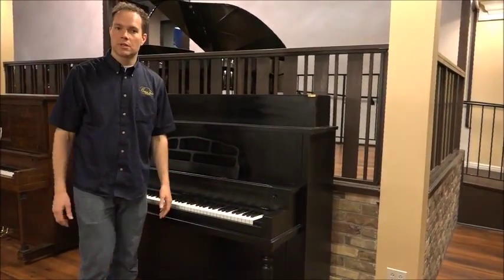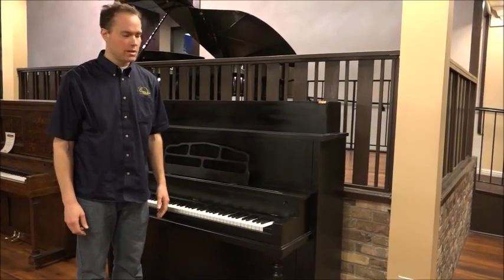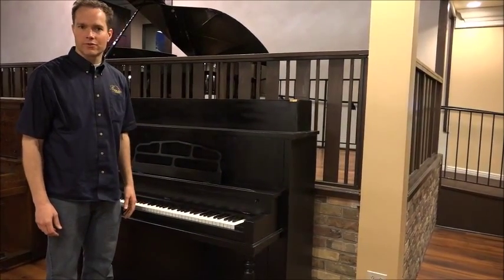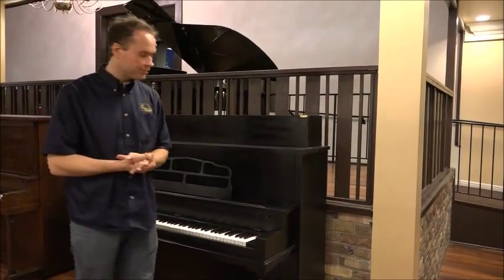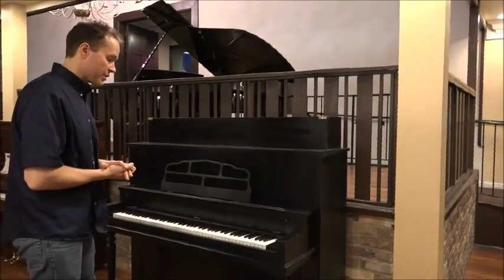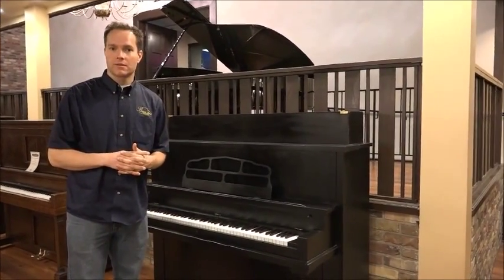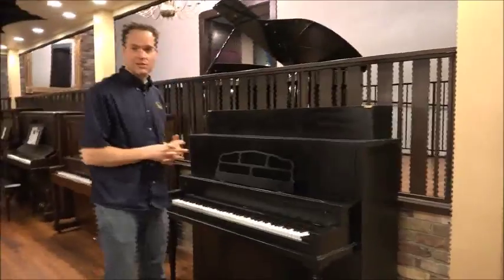It's been entirely painted black, and it's kind of a satiny sort of sheen. I don't know how well it comes through in the video. But enough about the cosmetics — let's just hear it.